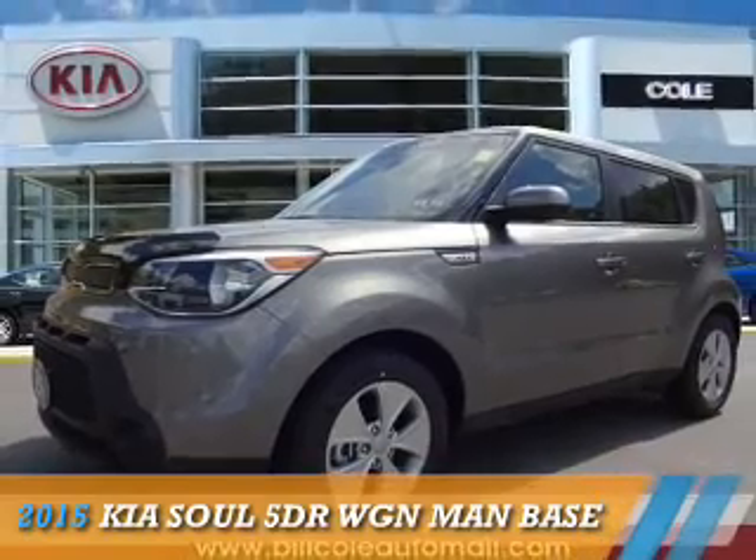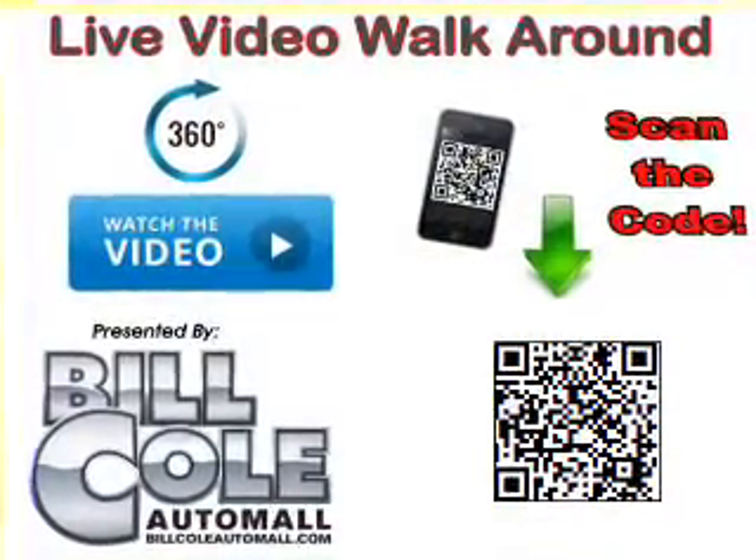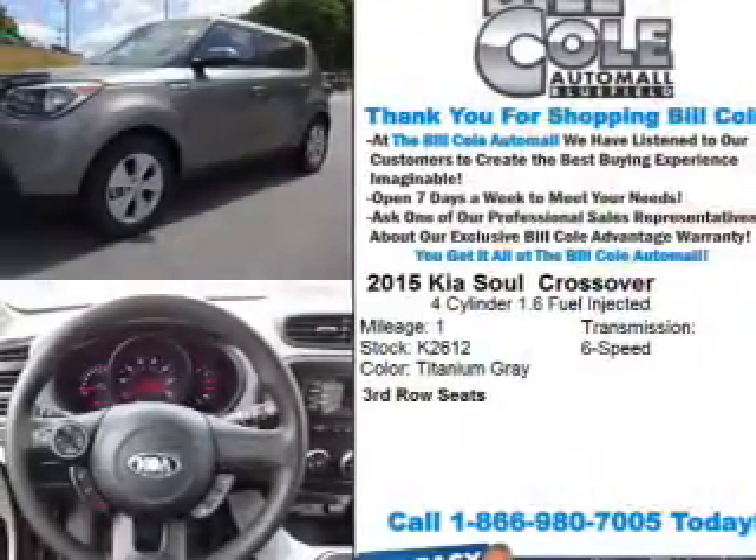Presenting the 2015 Kia Soul. It's powered by front-wheel drive, a 1.6-liter, four-cylinder engine, and a six-speed manual transmission.